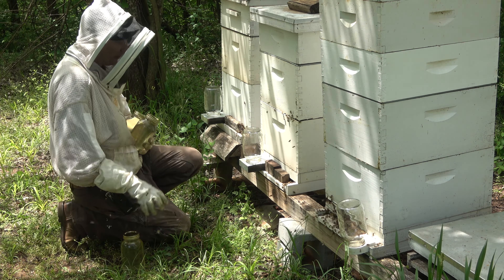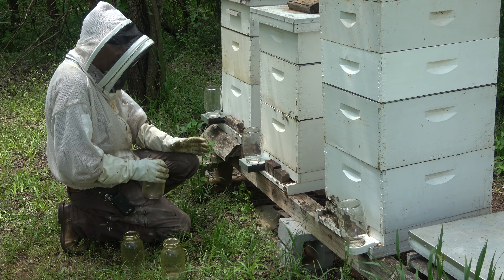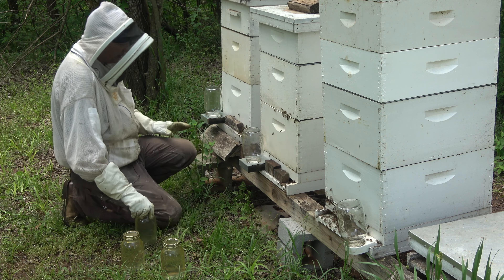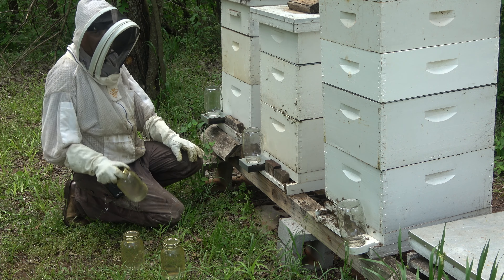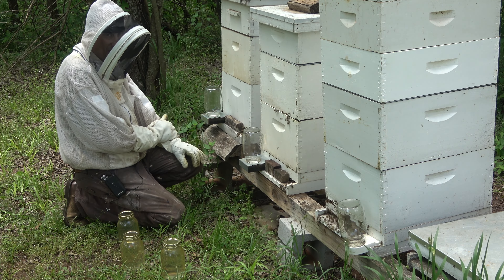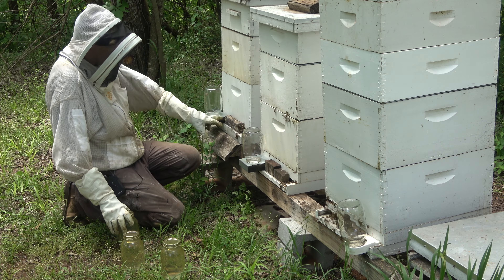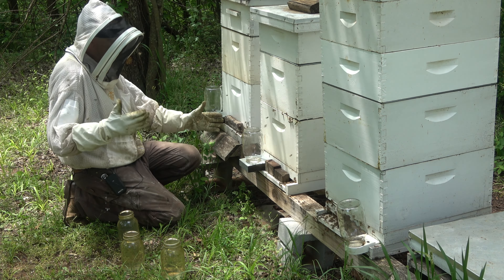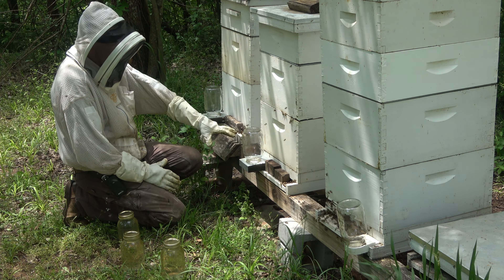These entrance feeders — if you've got one hive or two they're okay, but you really got to watch them. Bees from other hives will get in there and start robbing it out, then work their way up in the hive and start robbing the whole hive. If you're using them on a nuke or a split you're just starting, your new bees will abscond on you. So if you're starting out with feeders like this, reduce the entrance down and put something right up next to it so any bee from another hive can't come straight in — the home bees can defend a smaller area.